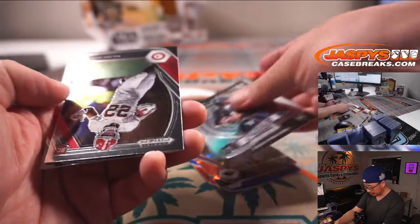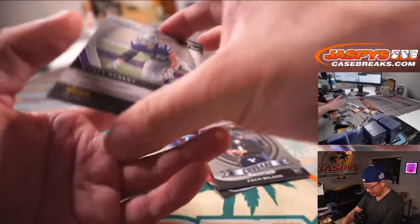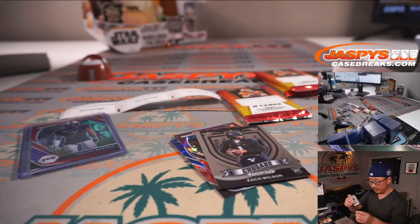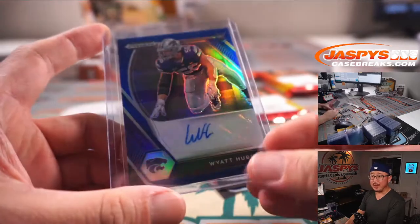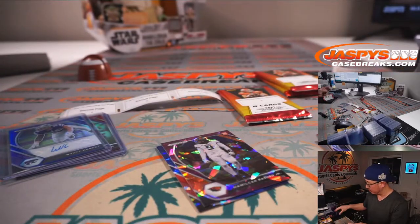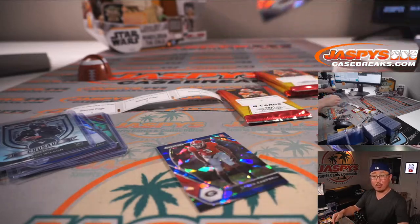We've got a Zach Wilson Crusade card. Behind Tyler Boyd is Wyatt Huber. So it's an encouraging sign. I think a lot of people easily get very cynical about the hobby, but most of the time those people are looking at it from a very narrow point of view. Alright Bennett, one more pack for you.